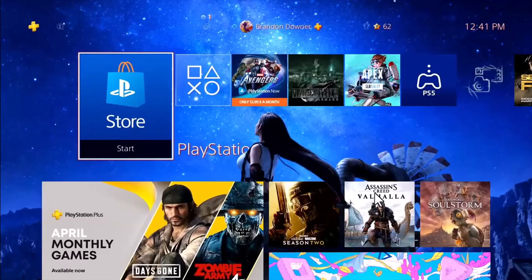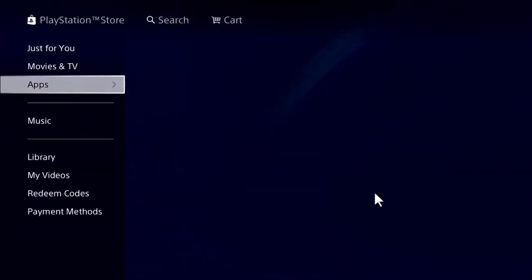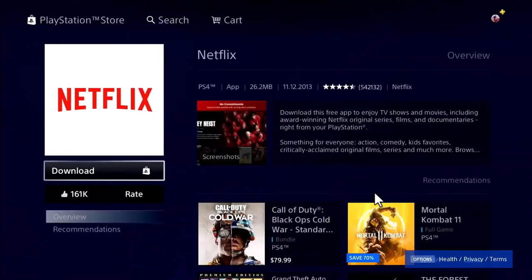The very first thing would be to access your PlayStation and access the store of your PlayStation. Once you have done so, you're going to simply choose the category of apps right over there. Upon doing that, you can choose to tap on the search icon which will be on top and type in Netflix manually.